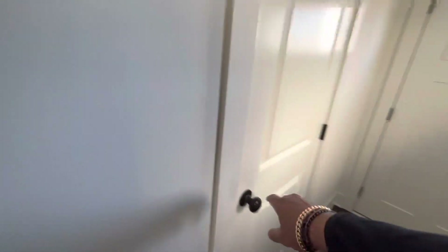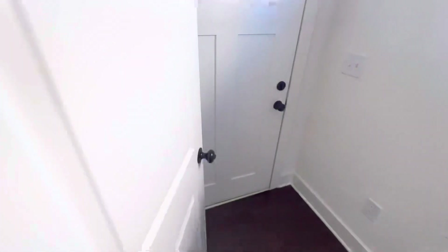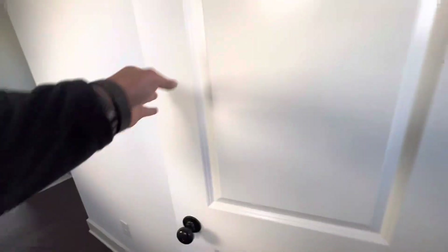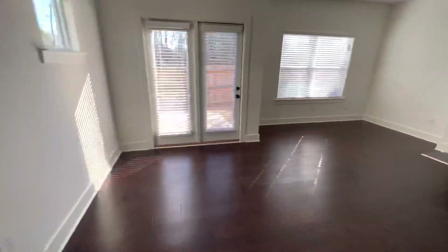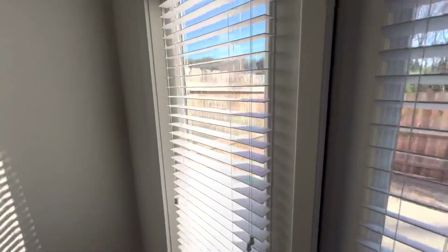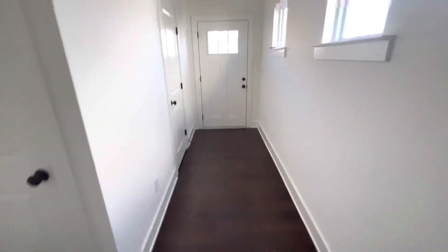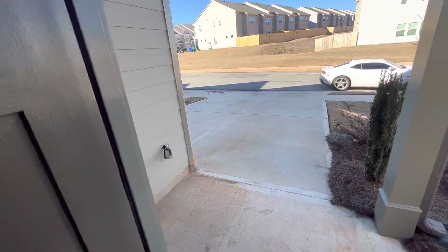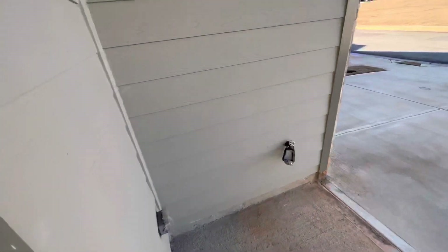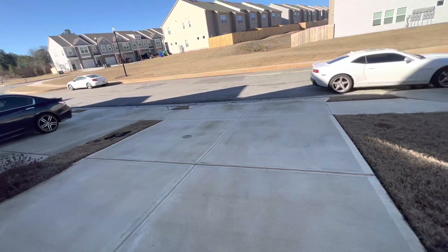This is the half bath right here when you first walk in — I think I walked past it. Like, subscribe, share, comment — let me know what you think. I do a few more rentals — I try to do like one or two rentals a month for people who are looking. The market is a little hot right now with these interest rates and everybody can't afford to buy. Even with rentals they're a little expensive. Qualifications are generally the same across the board: three times the rent, no open bankruptcies, no open felonies within the last five years. Until next time — we out of here.